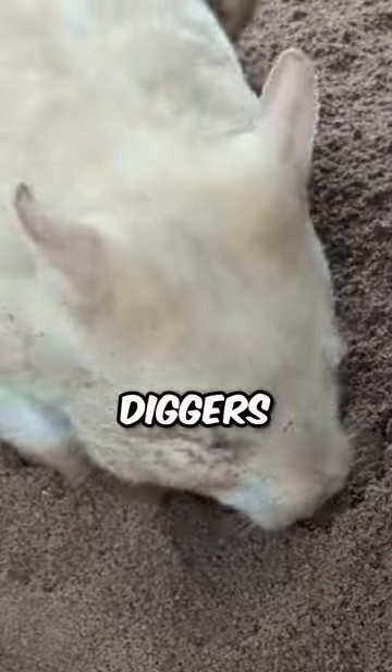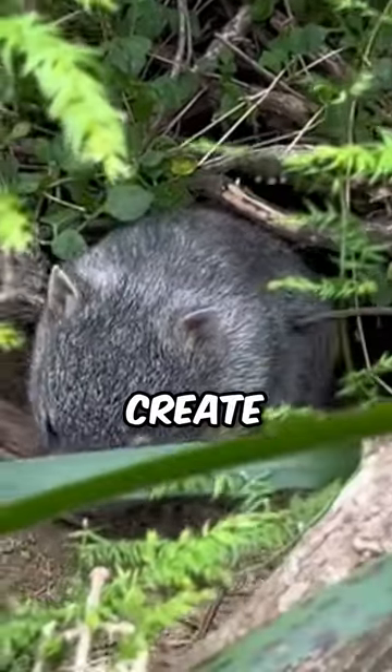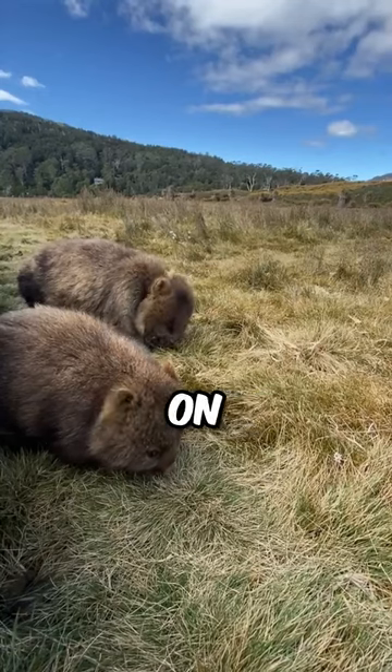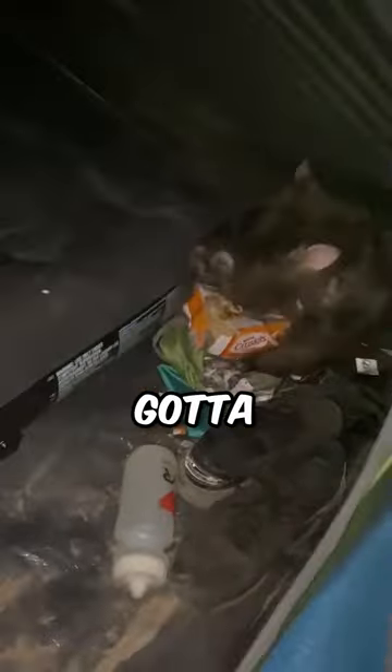Wombats are expert diggers, using their sharp claws to create elaborate burrow networks. And those chompers? They're perfect for munching on tough vegetation. A wombat's gotta eat.